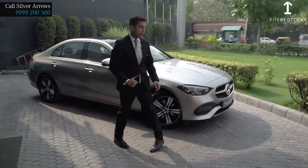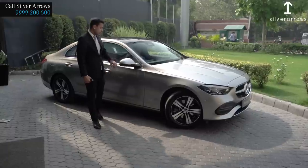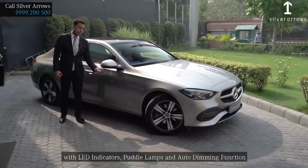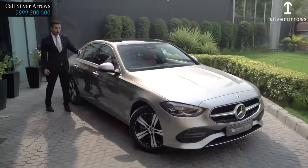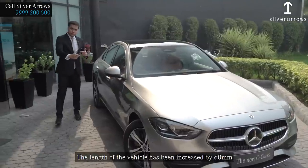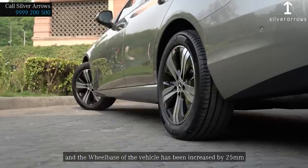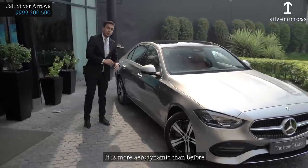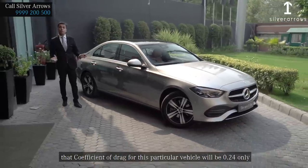Coming to the side of the vehicle, 17-inch alloy wheels with AMG tires. Aerodynamically designed side mirrors with LED indicators, puddle lamps and auto-dimming function. Panoramic sunroof extending till the rear seat. A lot of chrome on the window panel. The length of the vehicle has been increased by 60mm and the wheelbase by 25mm. It is more aerodynamic than before.